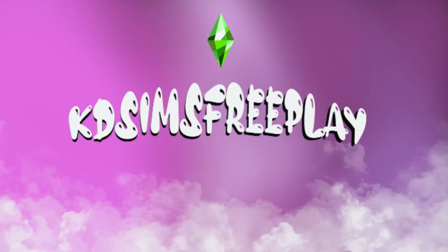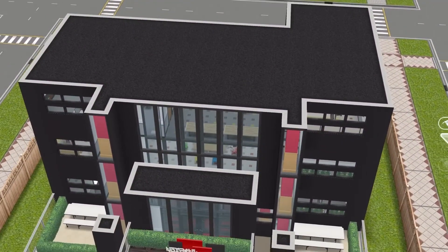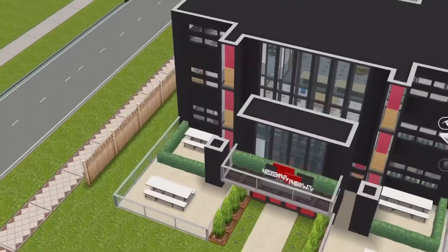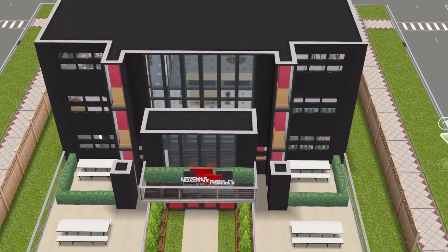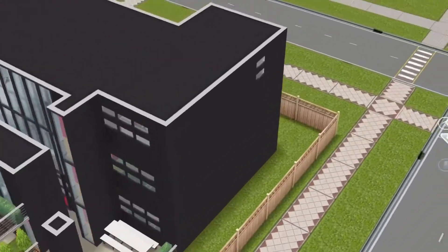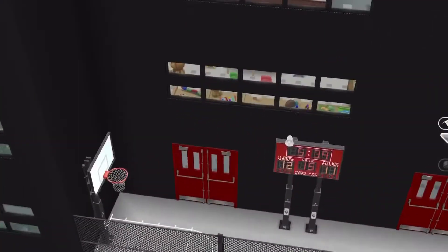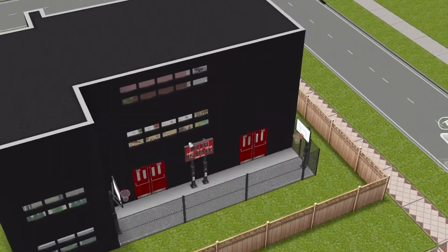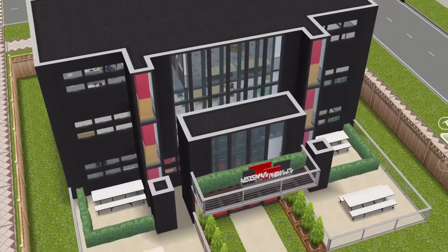Hello everyone, this is Katie Sims Freeplay here. I am here to show you guys the new school that I built. I just want to let you guys know that this is not any ordinary school — this is like a career trade school, just meant for anyone at all ages. It's also a school for little kids too, like toddlers.